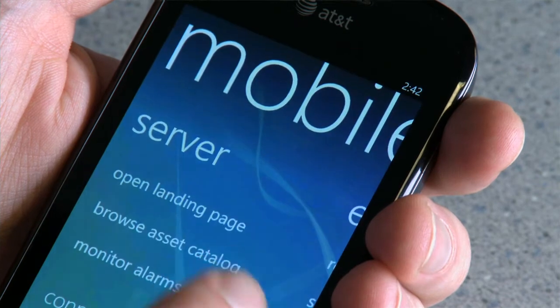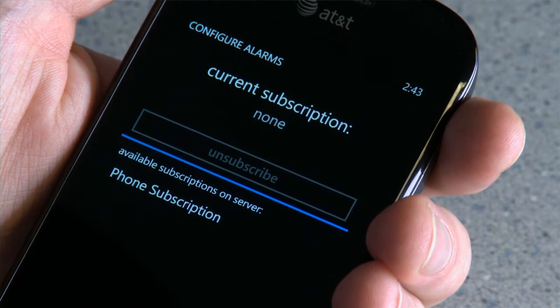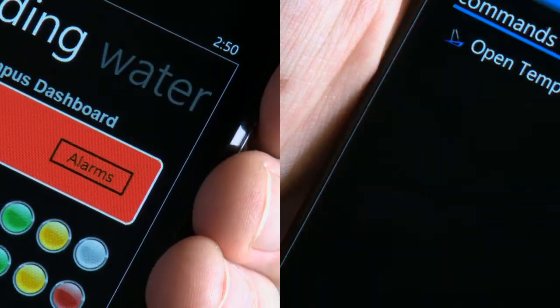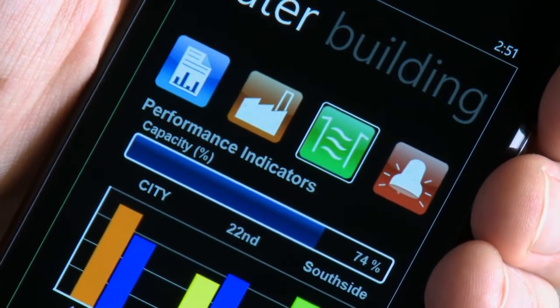Our mobile HMI application is designed to enable our customers in various industries to connect with their buildings and connect with their processes. We want this mobile HMI application to be a quick check of any data or information that you have. The use case scenario is to pull out the phone, press once or twice, and immediately see your information.